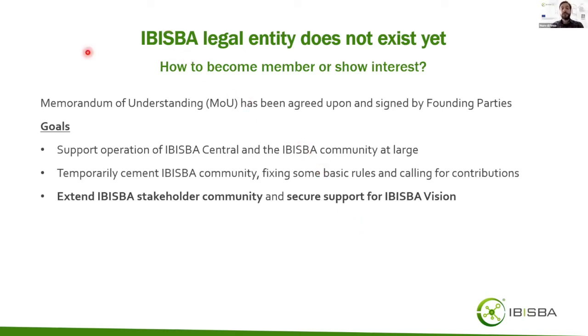While the IBISBA partners are in the process of creating a legal entity, they have signed and agreed upon a memorandum of understanding to support the operations of IBISBA. This covers not only the IBISBA central but also the IBISBA community at large. The memorandum fixes basic rules and serves to cement the IBISBA community, and importantly to extend the stakeholder community and secure support for the IBISBA vision.